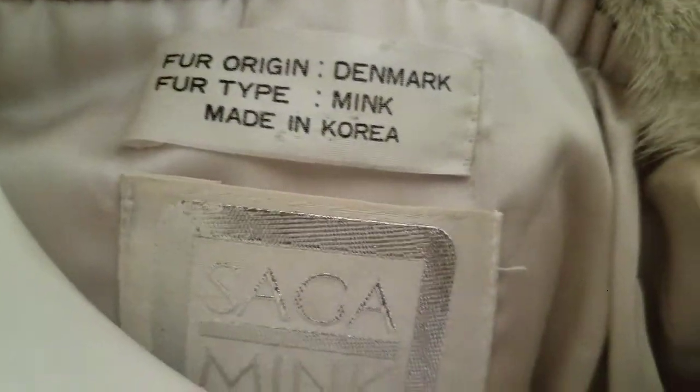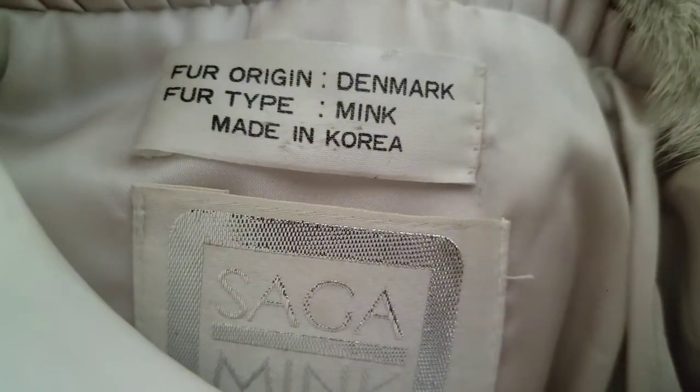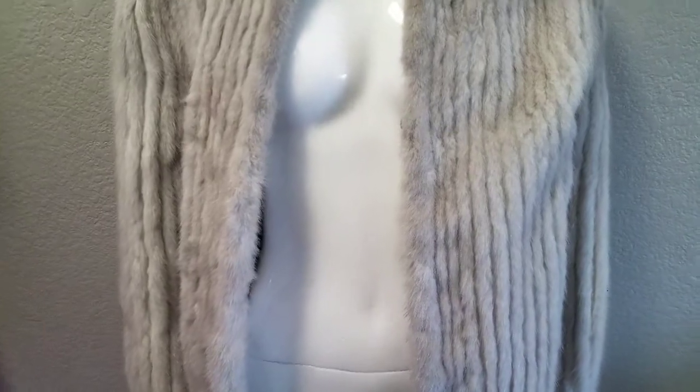I took off the price tag of course. The label reads: fur from Denmark, fur type — mink, made in Korea, Saga Mink. And then — the lighting is making it shimmer a bit — I believe it says 'guaranteed of quality.' Isn't that great? This baby right here, she's everything.